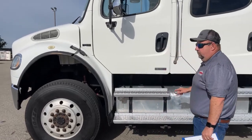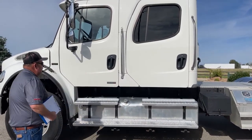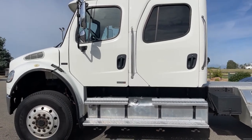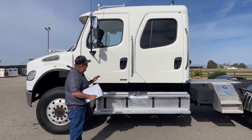One big advantage to this truck is the size of the fuel tanks. There's 100 gallons on this side and 80 on the other side. Now as the truck is sitting, that fuel is going to balance itself out. However, you're going to want to fuel your truck up and do that independently.